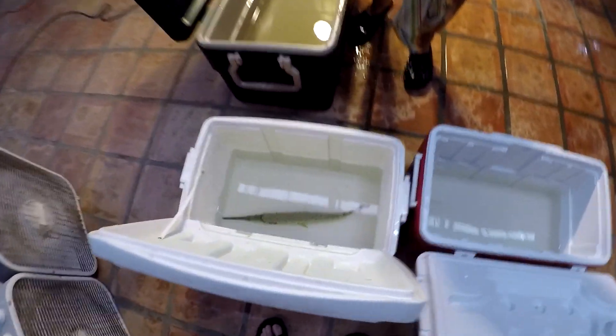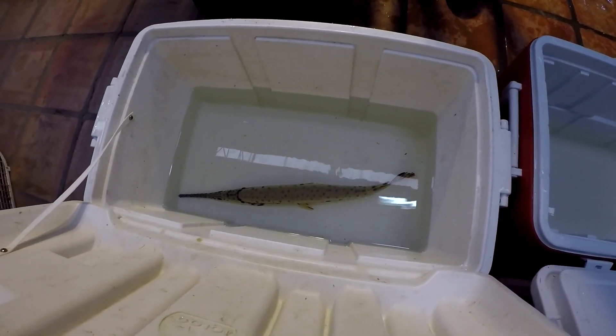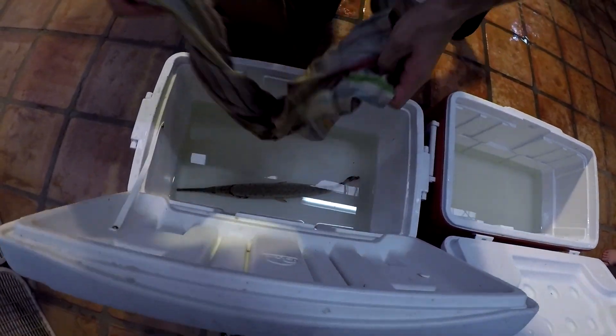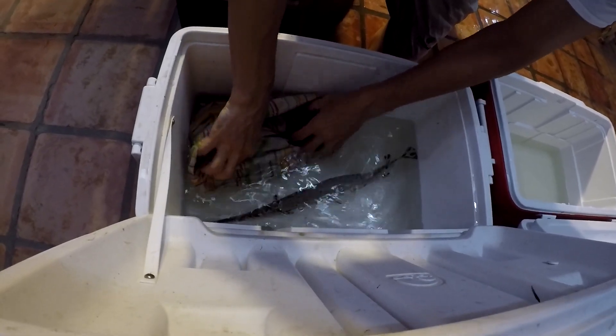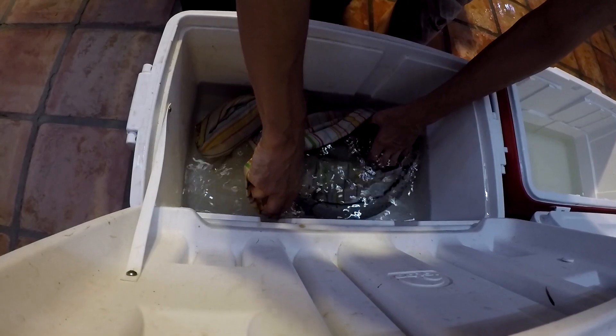Last but not least is the long nose gar. This is the first one in our collection, so that's a welcome addition of a new species, which we don't have. We have Florida gar, tropical gar, gator gar, and now we're going to have a long nose.